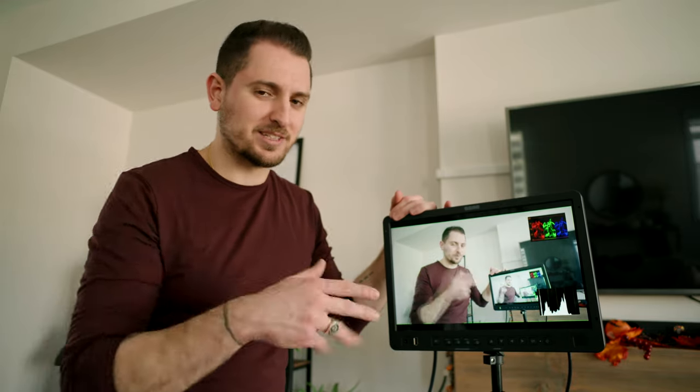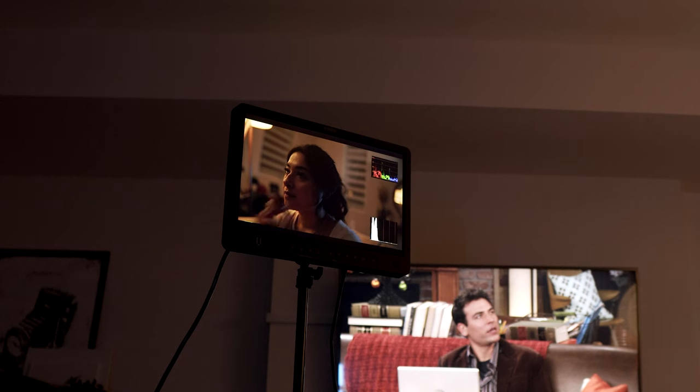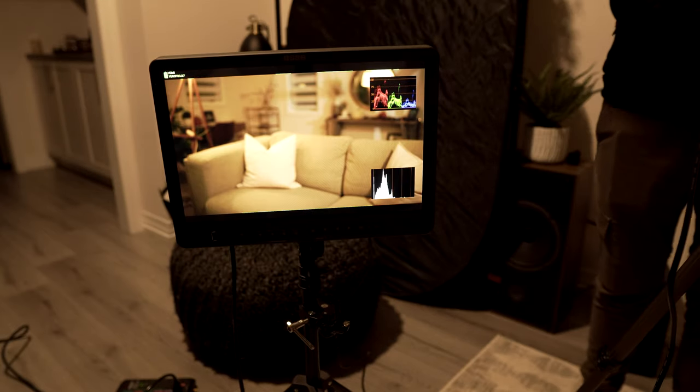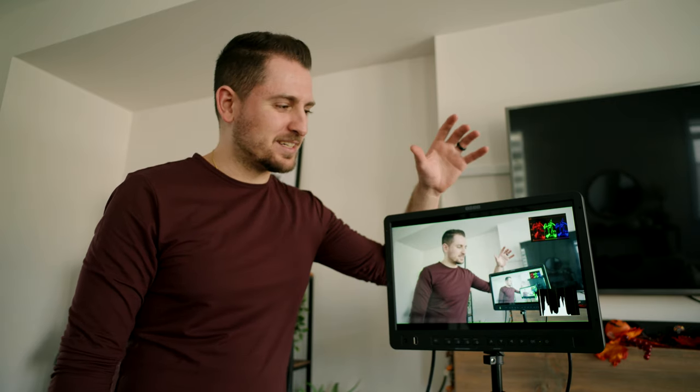This monitor was my saving grace for this whole short film, especially because I was acting in it as well as directing and filming. Since all my shots — especially the ones I was in — were locked off on a tripod, I couldn't be behind the camera to see what was happening. The small on-camera monitor is hard to check for focus and framing from a distance. So I plugged this in, connected it to my camera, and physically brought it close to where I was acting, allowing me to frame myself and check focus. If I needed Kristin to adjust focus, I could at least see clearly what was in focus and what wasn't. I absolutely love this thing and highly recommend it.